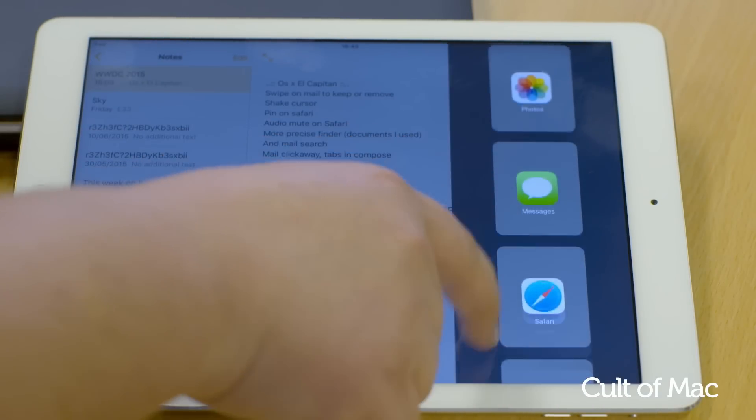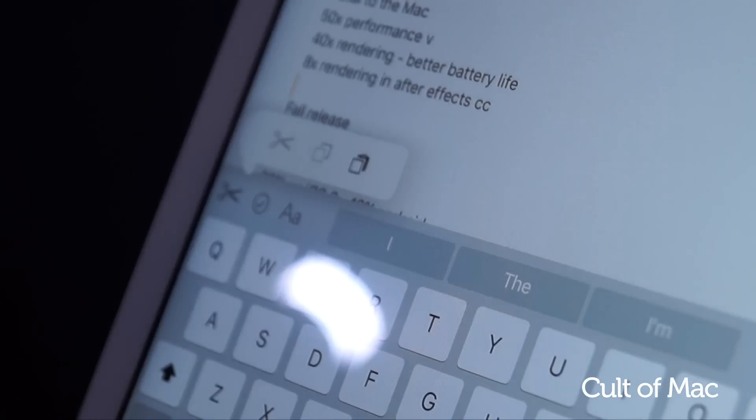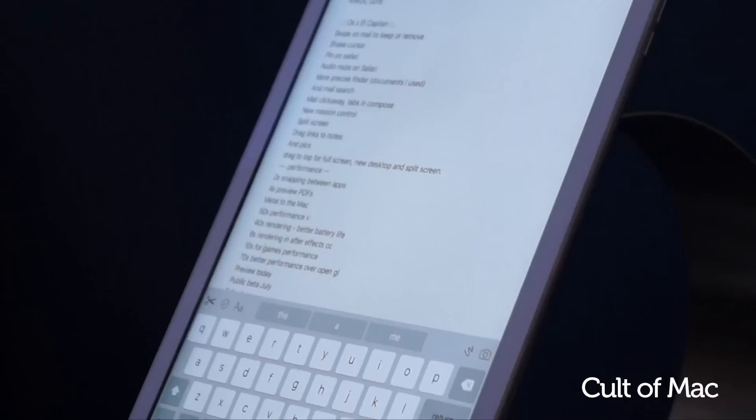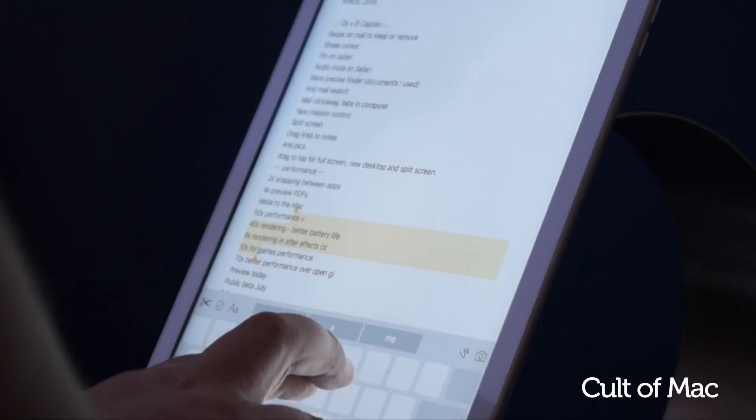Another great addition for the iPad is its brand new QuickType Keyboard, which now includes dedicated shortcuts for things like cutting, copying, pasting and adding attachments. And if you slide across with two fingers, you'll activate the trackpad, which makes it much easier to edit text.